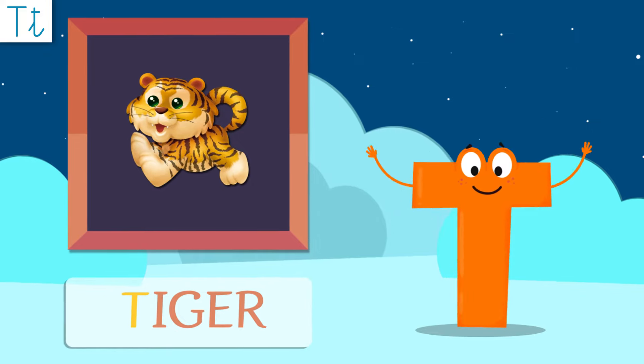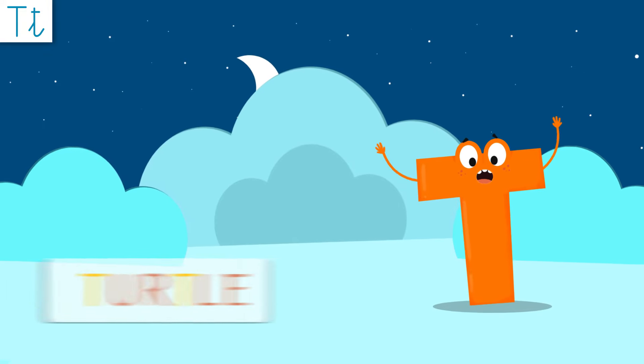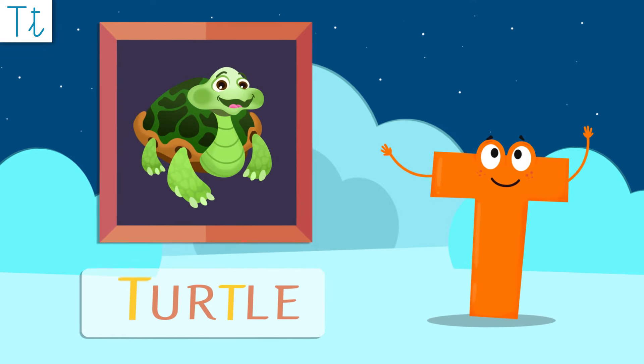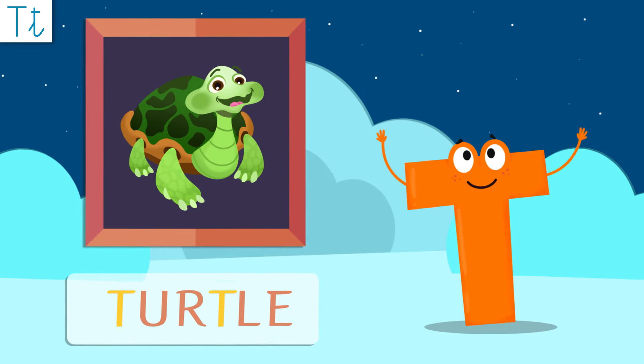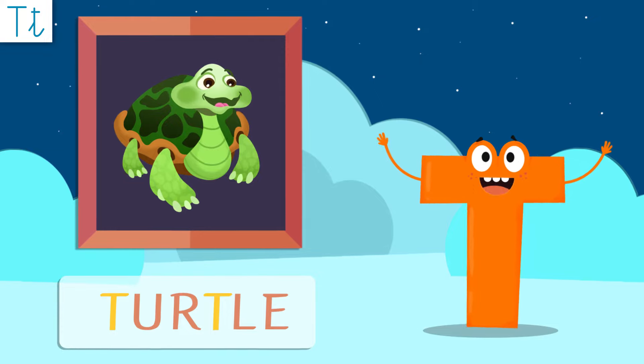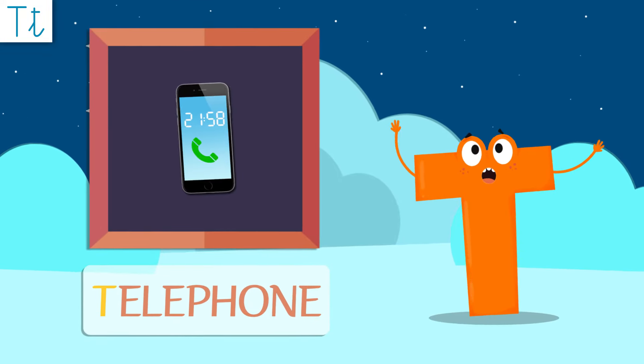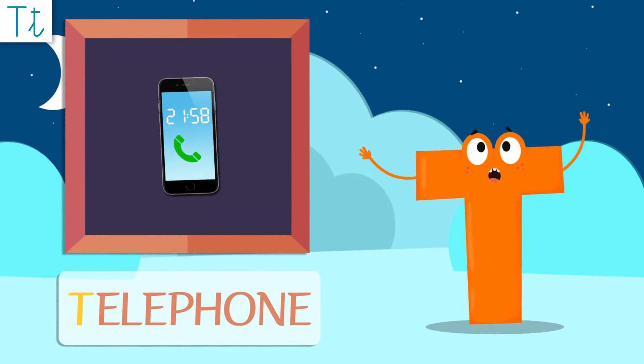Wow! There's a few of my letters in turtle! How many? One and two! See you later Tina! How about telephone? Which letter does it start with? T! Great job!